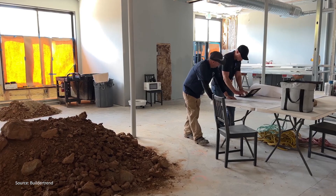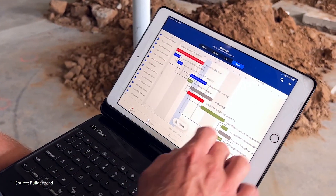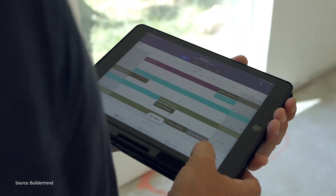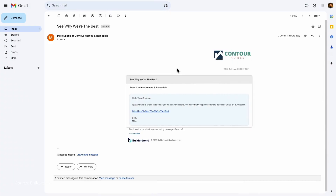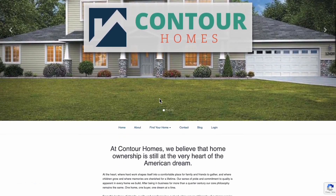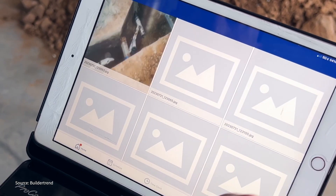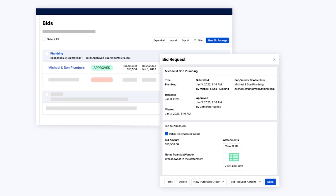Lastly, we have BuilderTrend. BuilderTrend is another top construction software that puts all your management tools in one place. Its unified dashboard lets you sync your work from other apps including Google Calendar, Gmail, and Excel, attract more potential clients through email blast campaigns, document your contracting jobs faster with voice-to-text note-taking, and seamlessly turn bid requests into formal agreements.